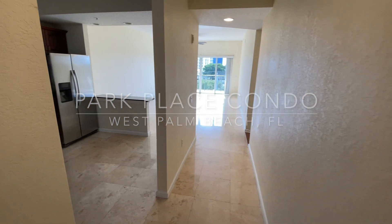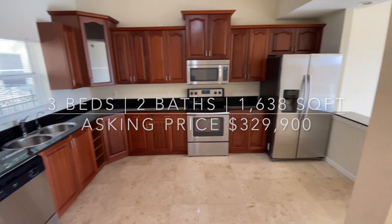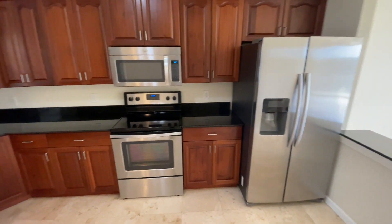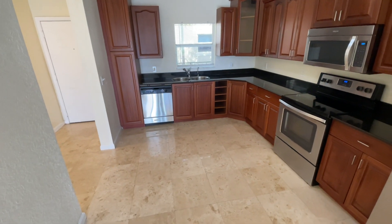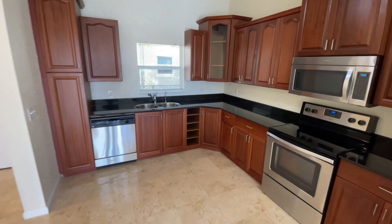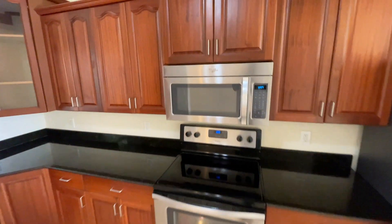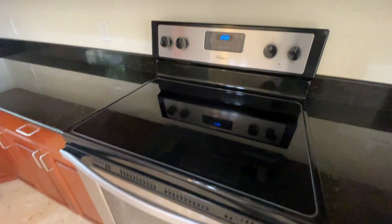So we're at the entrance right now, and we're going to go right here to the left and check out the gorgeous open kitchen. This kitchen has so much space — you could have one of those portable islands right smack dab in the kitchen. Tons of counter space, tons of cabinets, stainless steel appliances — everything is matching. Whirlpool.